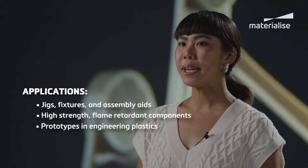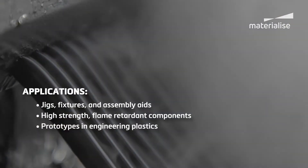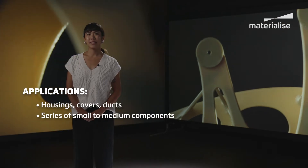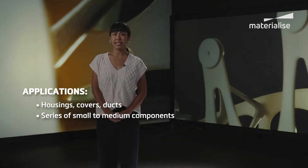The technology is a great match for aerospace in particular because of its process stability, repeatability, and use of high-grade engineering plastics. FDM is also a good choice if you're looking to produce complex end-use parts in small series, and prototypes for form, fit, and function testing.